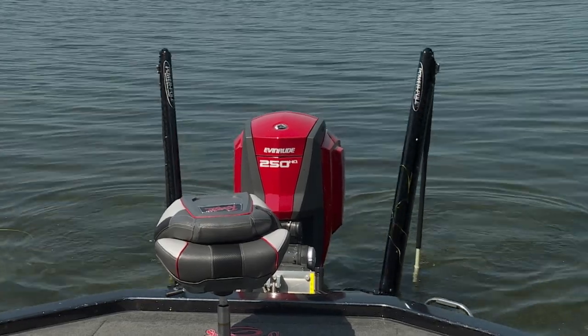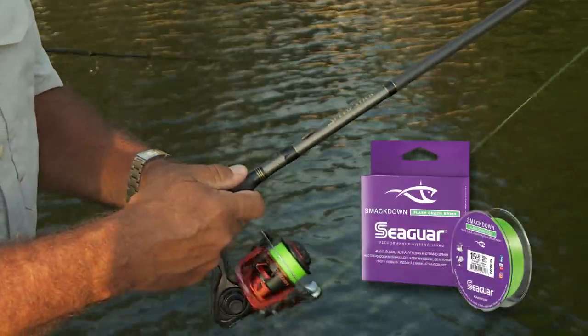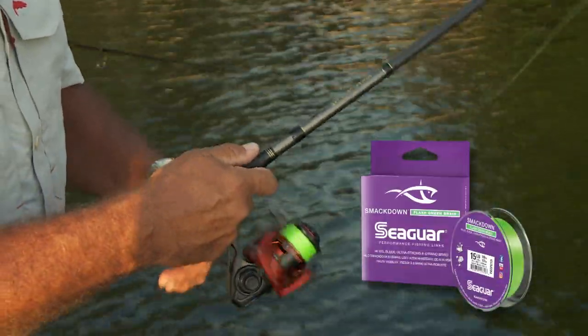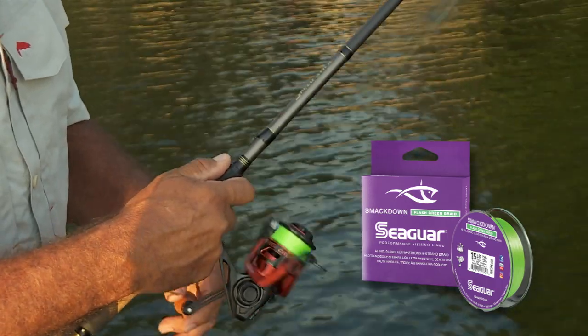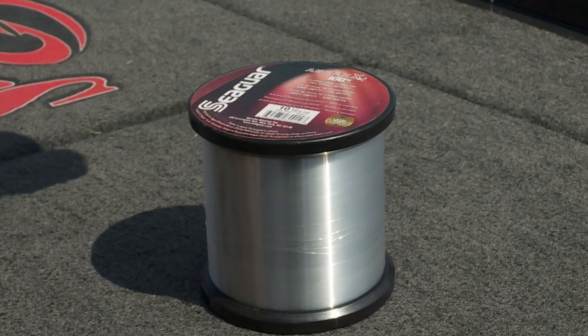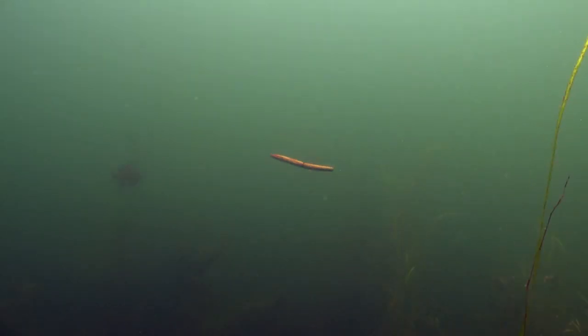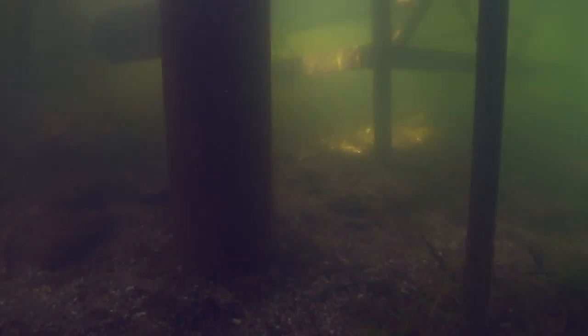So this is a braid? Seaguar braid? Right. That's their new color braid — it's a high-vis and it says flash green. It's a real bright green so you can see the strikes. Love it. But then I tie on a leader of 10-pound Seaguar abrasics fluorocarbon for its transparency and abrasion resistance around these dock poles.